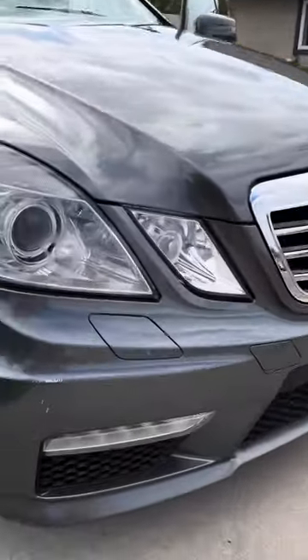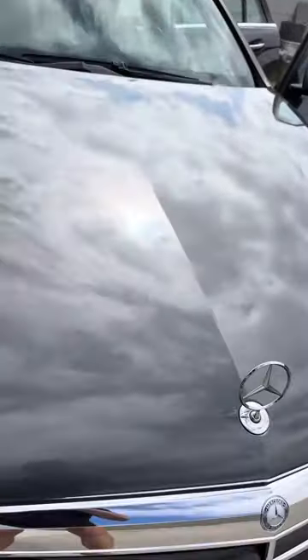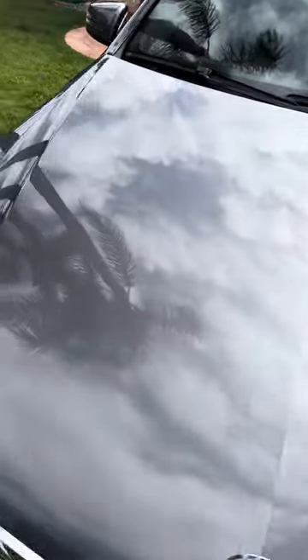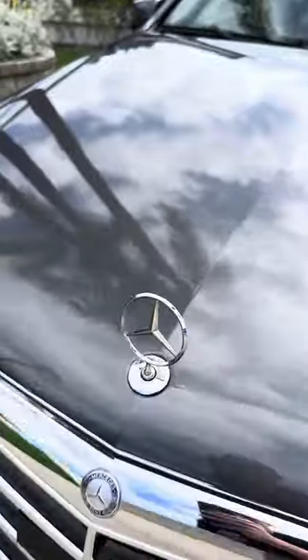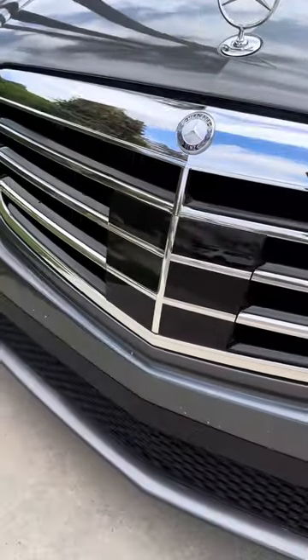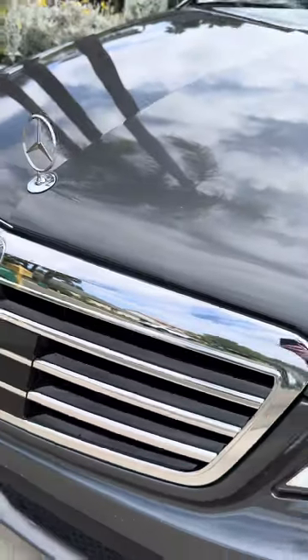There are some paint chips along the front bumper, but all this stuff looks really nice. I love this paint color. I did replace the grill, so that's all new and clean.